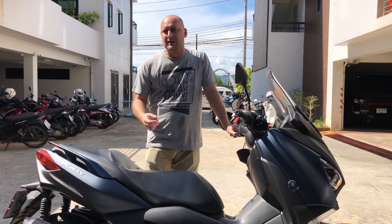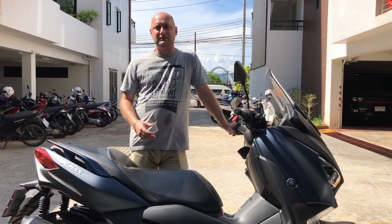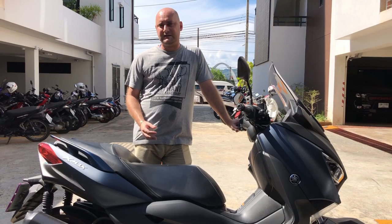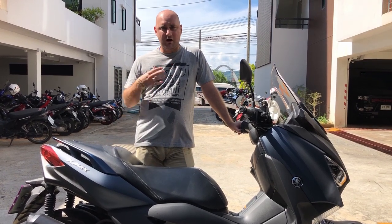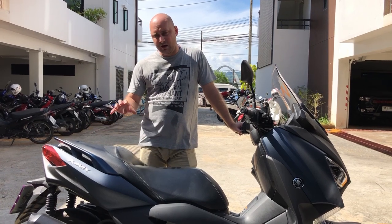If you are an experienced rider, there's no point getting a T-max or a bigger bike, because on holiday you feel like you can do more than you would in your normal country. You're more likely to speed, do stuff you wouldn't normally do, and find yourself in accidents with broken bones, ruining your holiday.